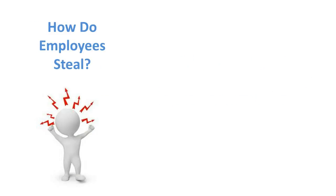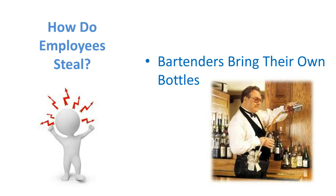So how do they do it? How do they get to you? One way that a bartender will do it is they bring their own bottle. They'll determine what is a real popular drink in your bar or restaurant, and then they'll bring that bottle with them to serve out of. So when somebody wants a Jack and Coke, they'll use your glass, your ice, and your Coke, but they're going to pour the Jack out of their bottle and then put the payment into their pocket. So you have to watch out for bartenders bringing their own bottles.